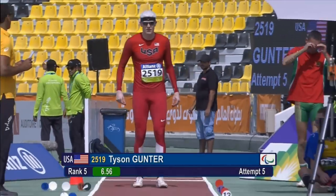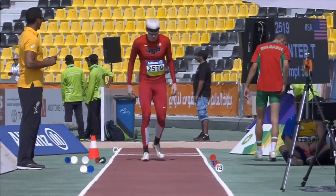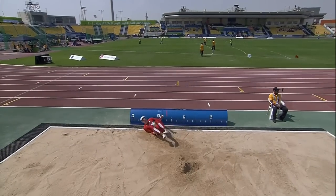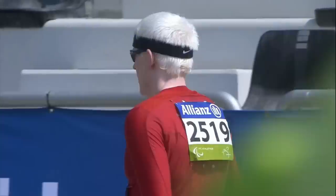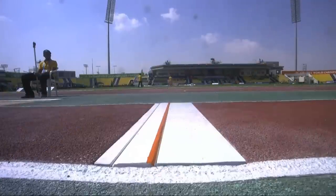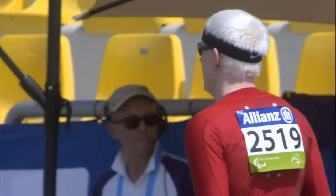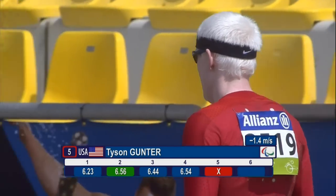We go back to Gunter, whose birthday was yesterday, for his fifth attempt. That looks as if he might have gone a little bit too far over the board. And yes — the red flag is over: that's a foul for Tyson Gunter on that jump. He remains in fifth position, the American with a best of 6.56.